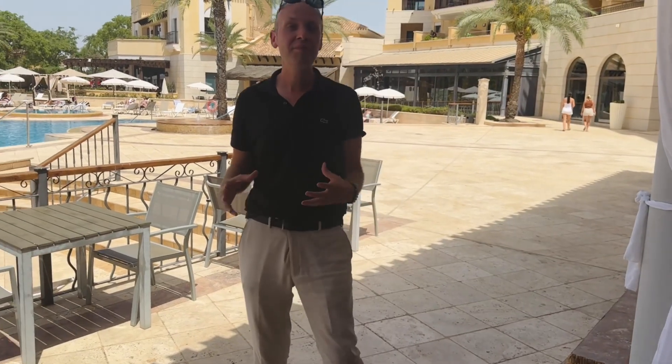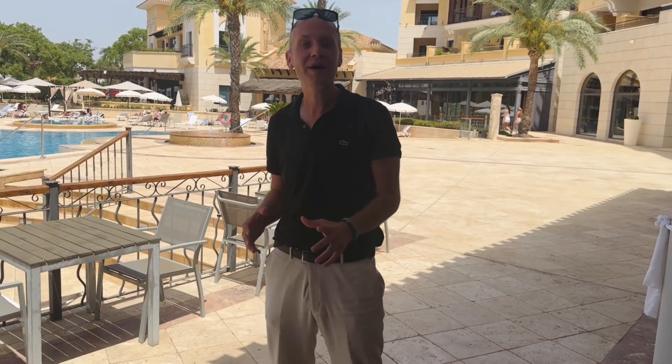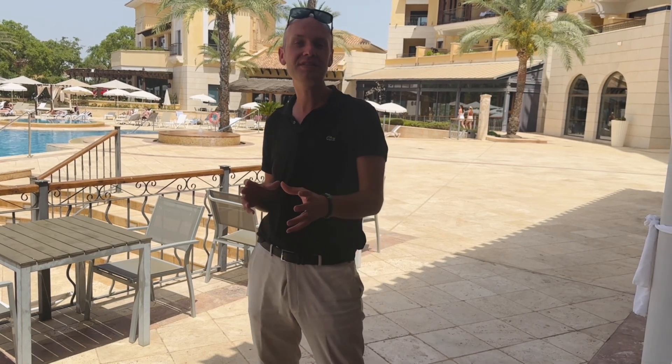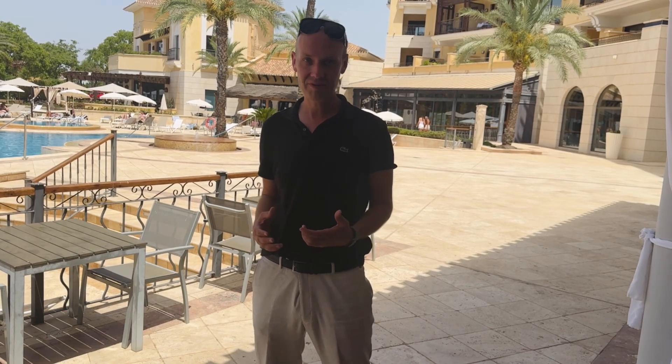Lonrah, the show-stopping, market-leading destination of choice for five-star villa hunters for 20 years. And today, we have a fantastic, brand-new, exclusive villa on the market for the first time in those two decades. Exclusively for sale at Lonrah, this is a very special place.